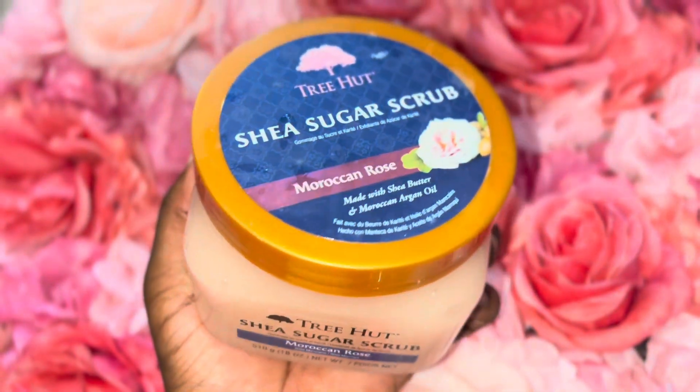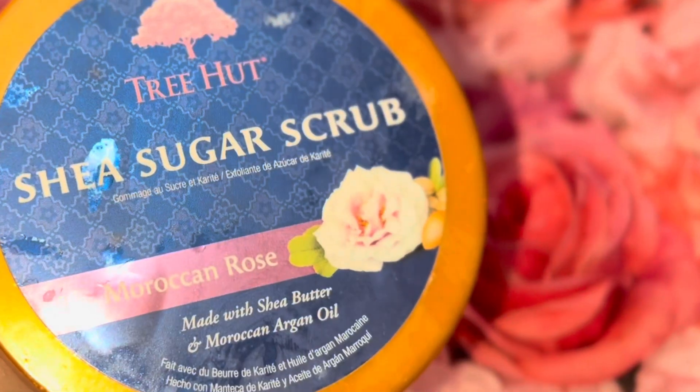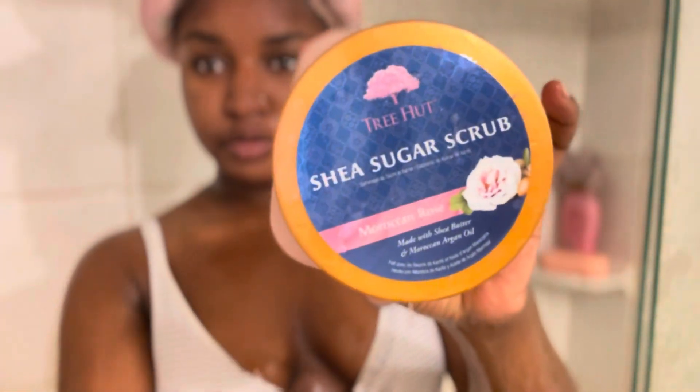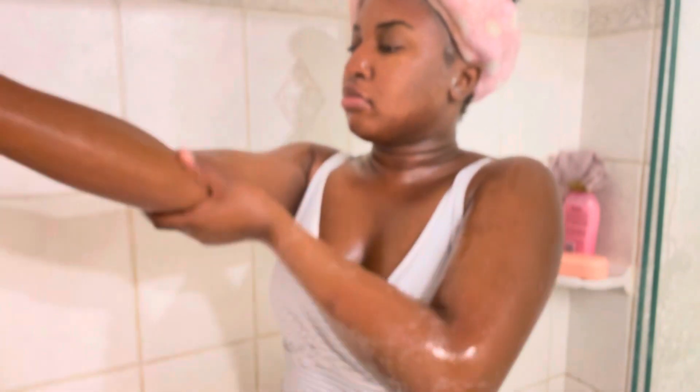This one is a rougher sugar scrub that does melt into your skin — I would not recommend it for everyday use or for people with sensitive skin. But when I tell you it gets the job done, it has a really potent, pretty flower scent that will last outside of the shower. I love both of these; I just wouldn't use them at the same time.